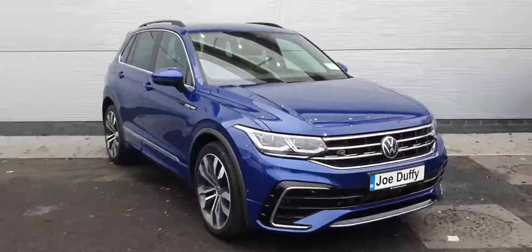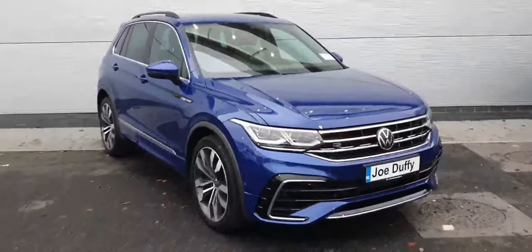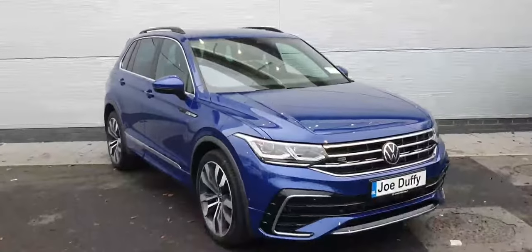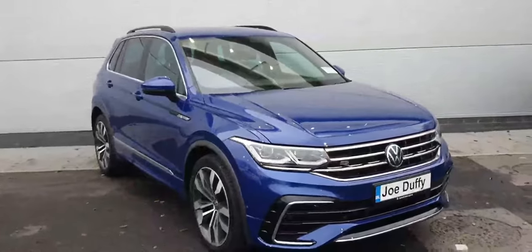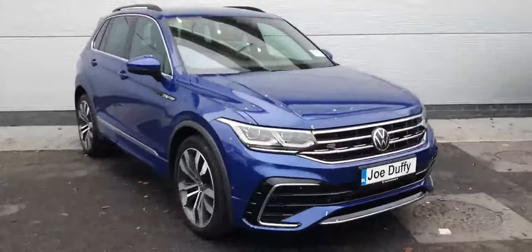Hello ladies and gentlemen, here we have a lovely 2021 Volkswagen Tiguan R-Line with a 2-litre TDI diesel engine producing 150 brake horsepower. This car also comes with a 7-speed DSG automatic gearbox and is finished in this lovely metallic blue. As you can see, the combination of the R-Line body kit with the blue looks incredible.